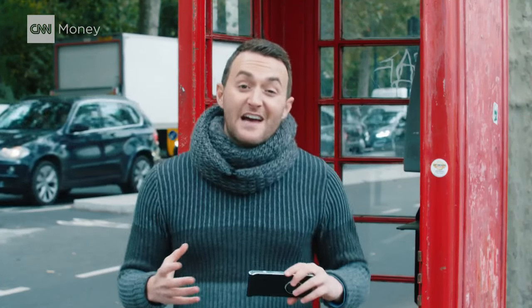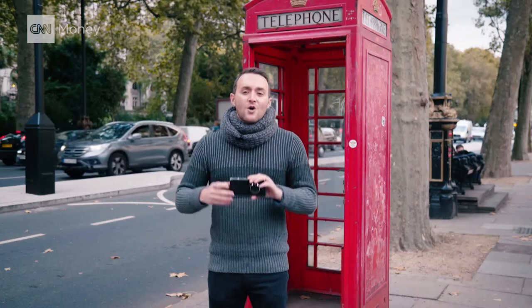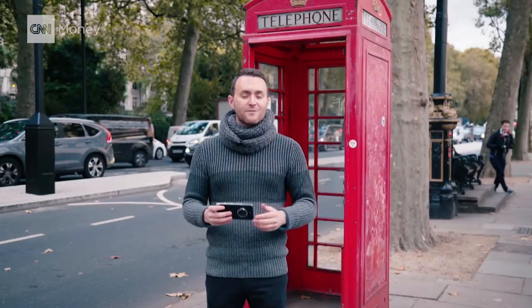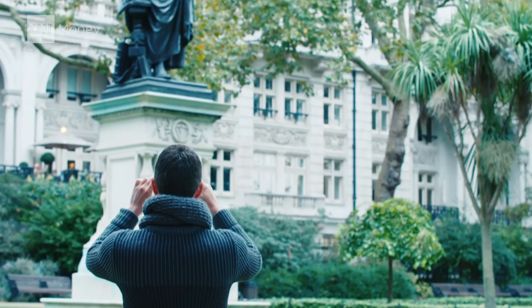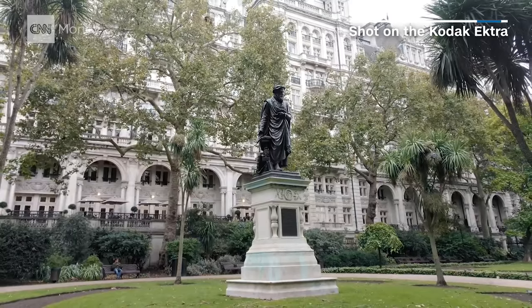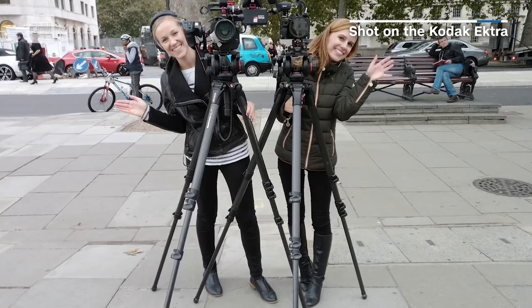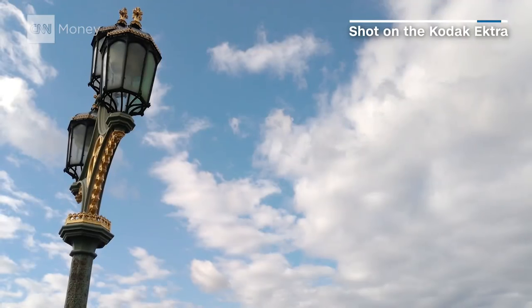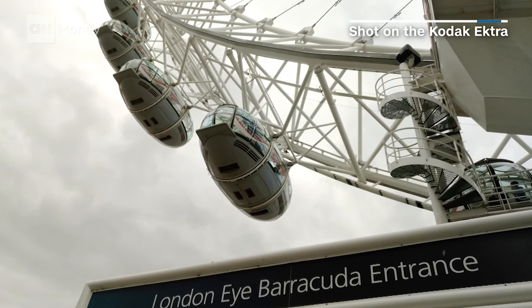While standalone cameras may have about as much life left in them as these old London telephone booths, with the Ektra, Kodak is showing that their technology may be enough to give Apple, Samsung, and Huawei a run for their money — at least when it comes to phone photography. But it's hard to imagine the ideal customer for this product. If you love cameras, you probably have a separate one, and if you just want the convenience of taking pictures on your phone, you probably want something slimmer. But for the folks who do buy the Ektra, their photos will be nice, and they just might be going back to the future.